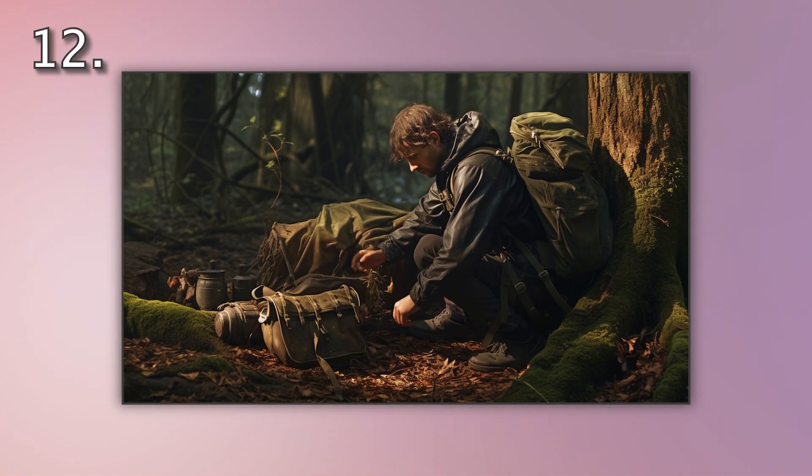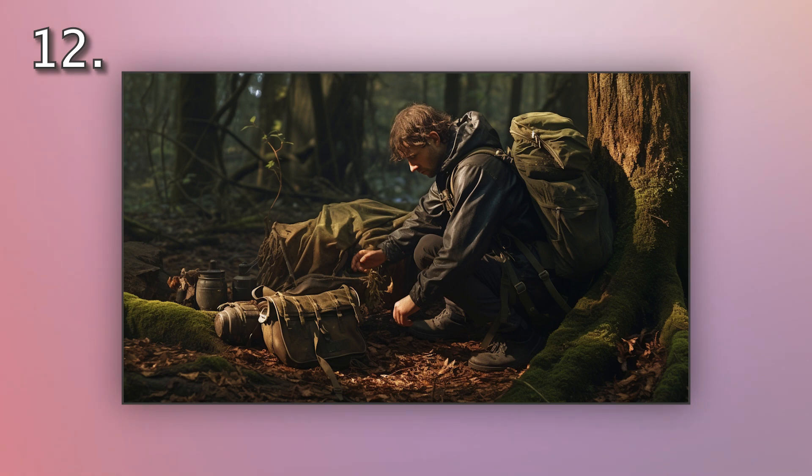Number 12. Look at the picture marked number 12 on the screen. A. A backpacker is setting up a tent in the woods. B. A backpacker is starting a fire in the woods. C. A backpacker is reading a map in the woods. D. A backpacker is packing a bag in the woods.